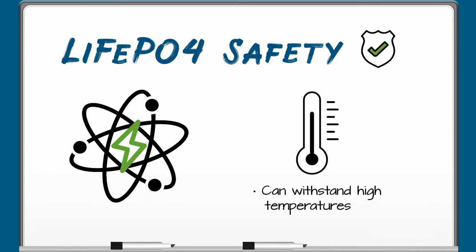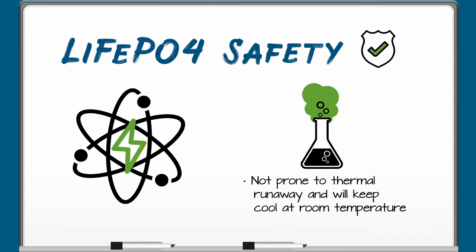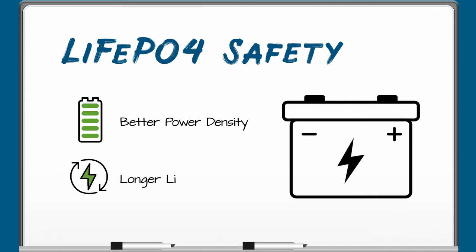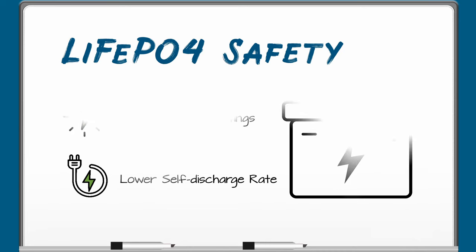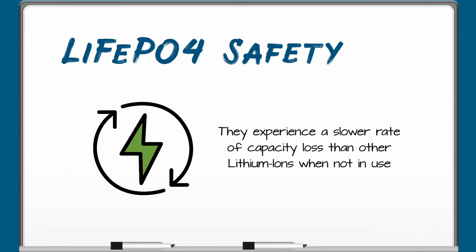LIFEPO4 can also withstand high temperatures without decomposing. It's not prone to thermal runaway and will keep cool at room temperature. Although lithium iron phosphate batteries have lower energy density than other lithium ion chemistries, they provide better power density and longer life cycles. LFP batteries also have higher current ratings and a lower self-discharge rate, experiencing a slower rate of capacity loss than other lithium ions when not in use.